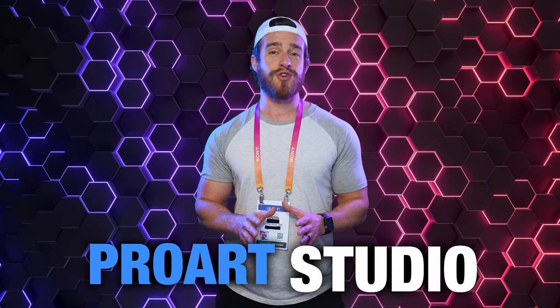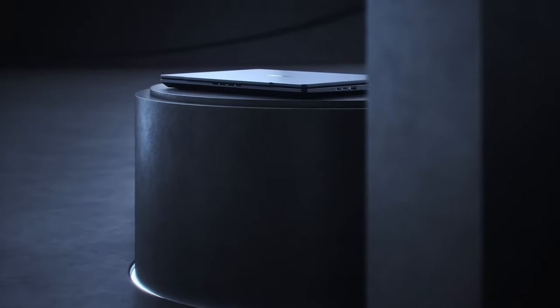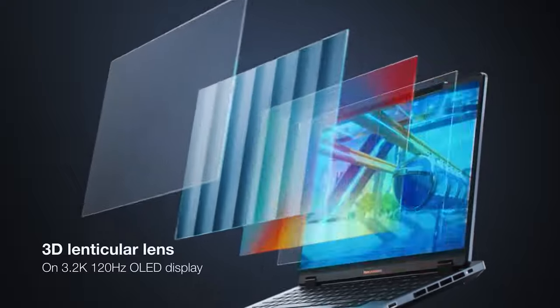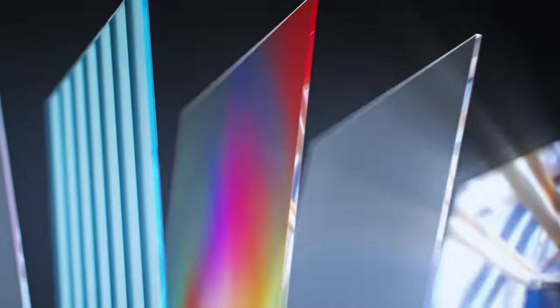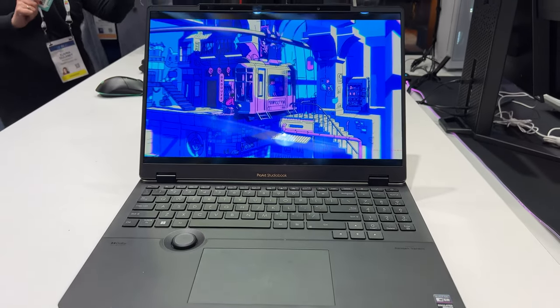The number one coolest thing that I saw at CES was the new Asus ProArt Studio 16 3D OLED laptop. I cannot express how incredibly cool this thing was — you really have to see it to believe it. Utilizing Asus Spatial Vision with an eye-tracking camera system, this 3D display contains several layers and a special lenticular lens layer that directs the stereo images separately to each eye. It was literally worth the trip to CES alone — it looks way better than any 3D I've ever seen in any theater with glasses. Mark my words, this technology is going to be everywhere in the next five years: mobile gaming on your phone, 3D FaceTime, everything. Me and some other attendees were just standing there staring at it trying to figure out how it's possible.